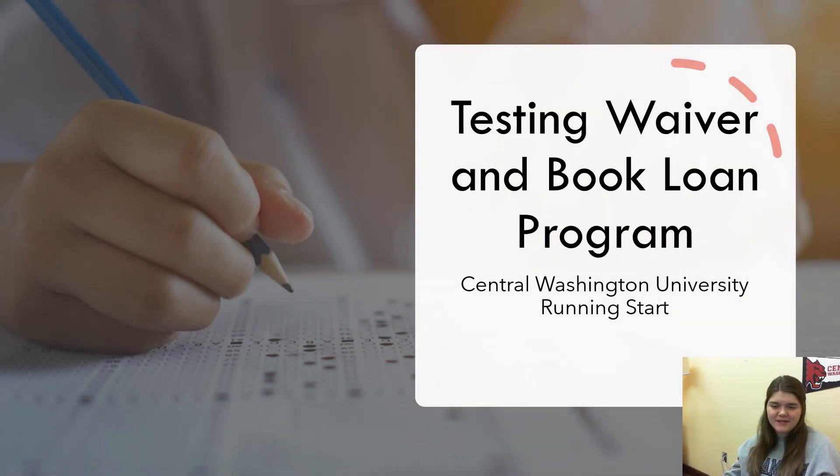Hello Wildcats! Today we will be talking about the Testing Waiver and Book Loan Program at Central Washington University for Running Start students.